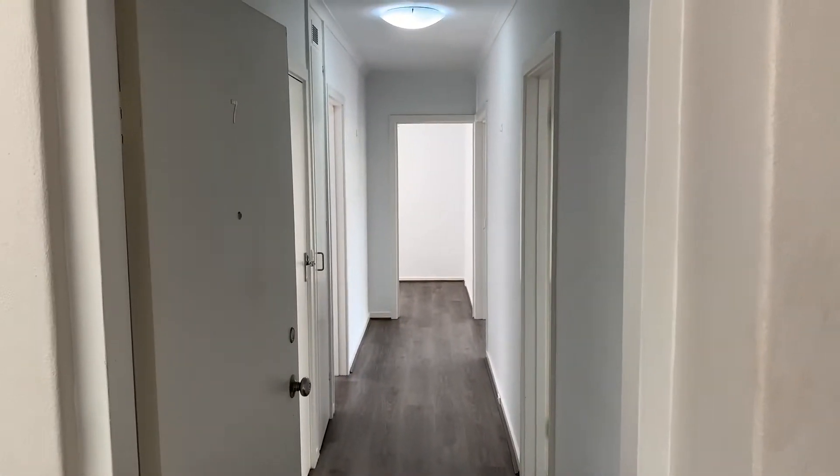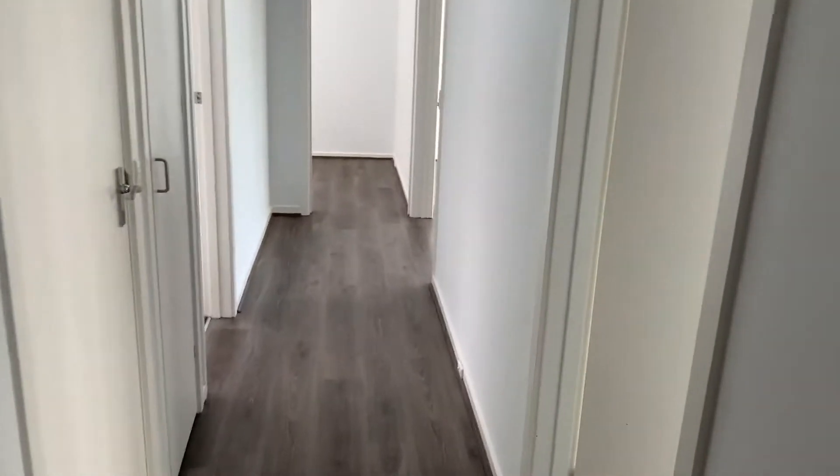Hi ladies and gents, it's Stefan from Hocking Stewart Bell Property, just showing you through apartment 7 at 20 Marine Parade. So just put new floorboards down here.